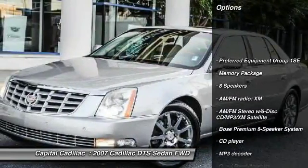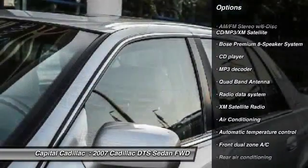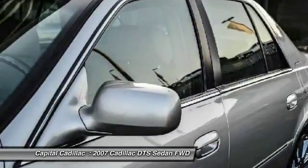Power passenger seat. Traction control. XM satellite radio. Bose sound system. Stability control. Navigation system.